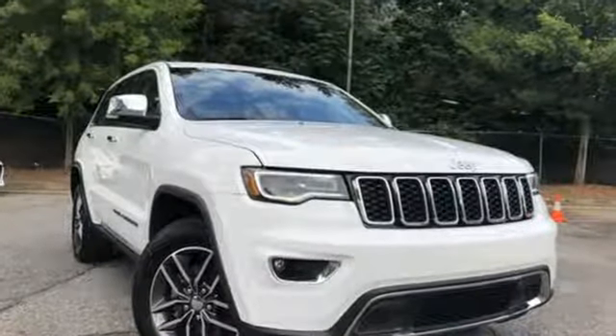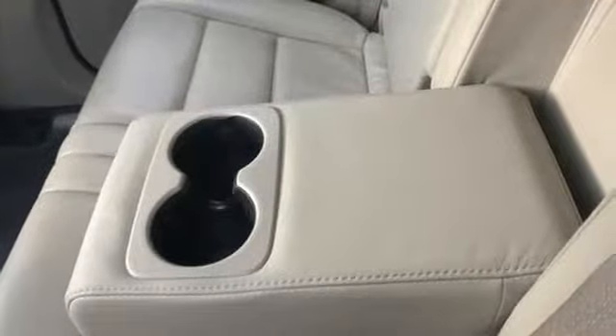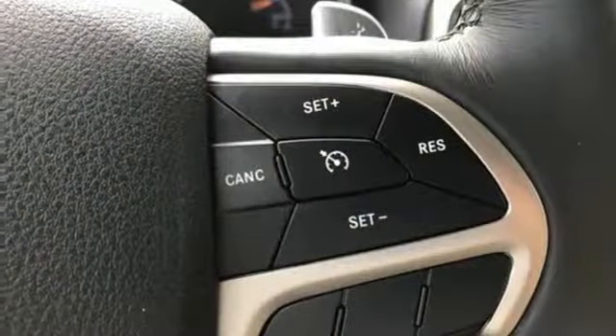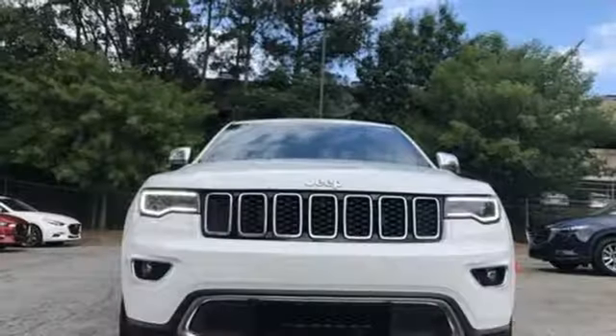Bluetooth wireless audio streaming, power tilt-down heated mirrors, heated steering wheel, configurable instrument gauges, keyless enter and go, dual zone climate control, automatic transmission, aluminum wheels, gas pressurized shocks, and heated leather bucket seats. Journey anywhere in a Jeep.